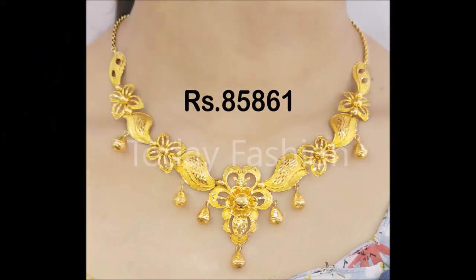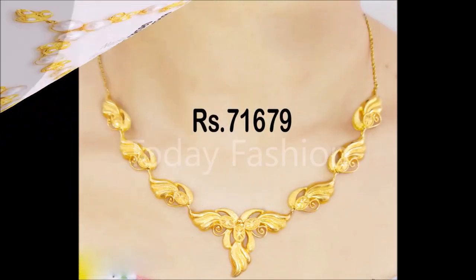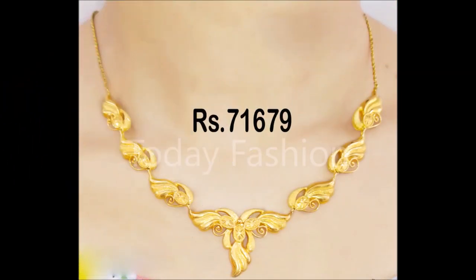All the beautiful designs which you are seeing have been collected from Samuto open-source website. Because of that, we are not able to provide details like seller information, where to buy, how to buy, and all these details. But we are concentrating on the designs, and if you like these designs, you can go to any of the nearby gold shops, show them these designs, and ask them to do this kind of design for you.